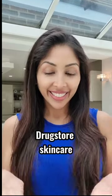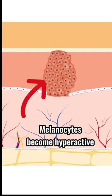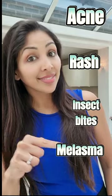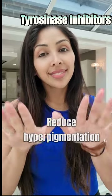How to create a hyperpigmentation routine using drugstore skincare. Hyperpigmentation occurs when the cells producing pigment become hyperactive. It occurs after acne, a rash, insect bites, or melasma. Use ingredients called tyrosinase inhibitors to reduce hyperpigmentation.